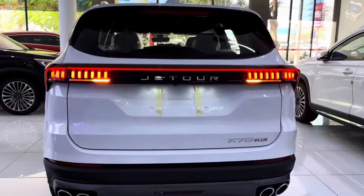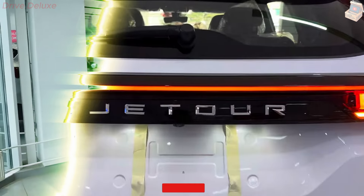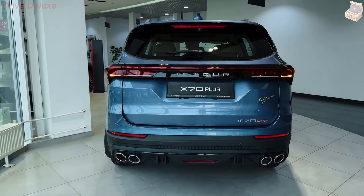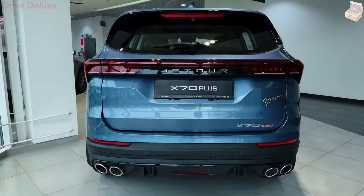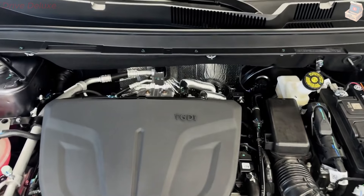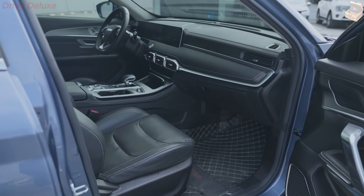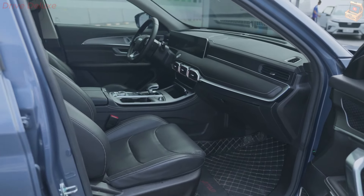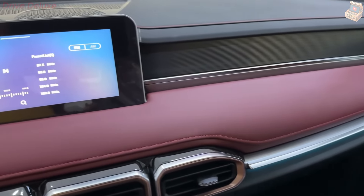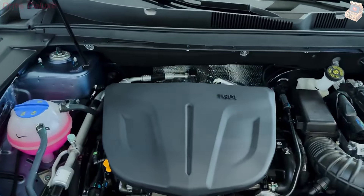One of the standout features of the Jator X70 Plus is its spaciousness. The SUV offers generous legroom and headroom for both front and rear passengers, making it an ideal choice for families and long road trips. The seats are designed for comfort, with options for power adjustment, heating, and ventilation, depending on the trim level. The second row seats can be reclined and adjusted to maximize passenger comfort, while the third row, available in seven-seater configurations, is suitable for children or shorter journeys.